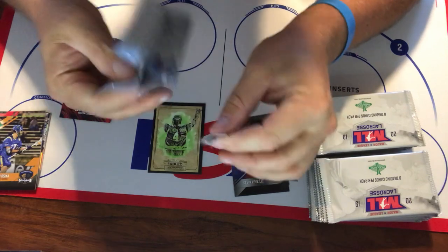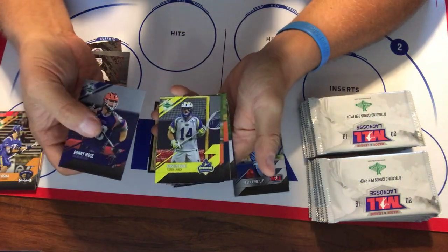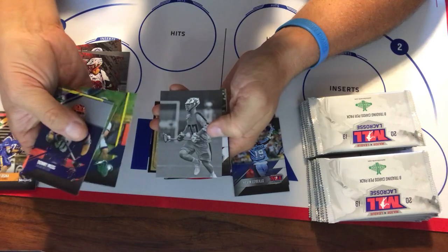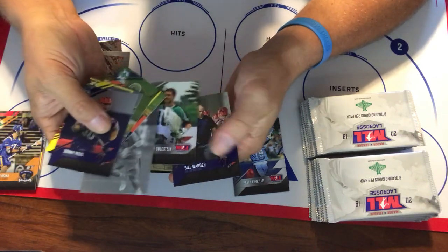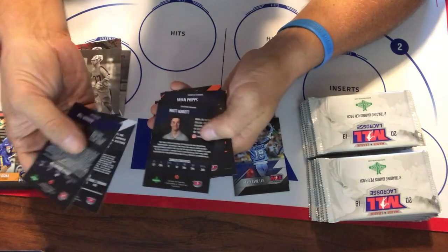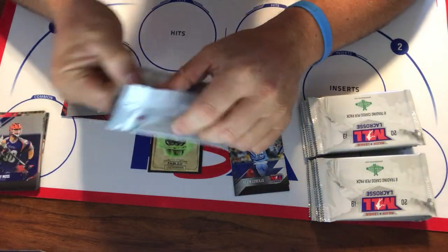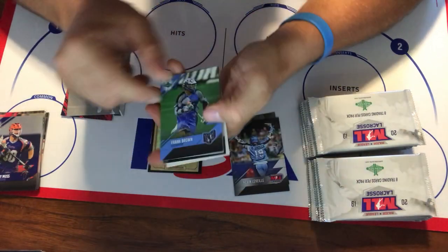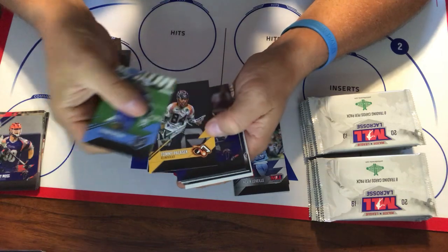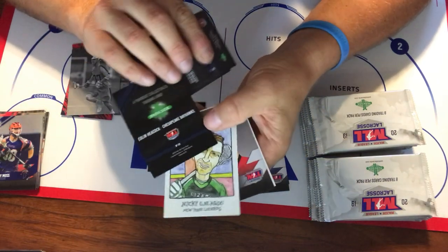Now, lacrosse cards are not as widely collected as baseball, football, basketball, or hockey, but they have been around for quite a while. The first lacrosse card was produced in 1878 — it's part of the Huntley and Palmer set, a multi-sport set that came out of the United Kingdom. Lacrosse cards have been printed steadily, if not regularly, ever since. I've got stuff going back to that first 1878 card, plus other stuff from the 1800s and lots from the early 1900s.